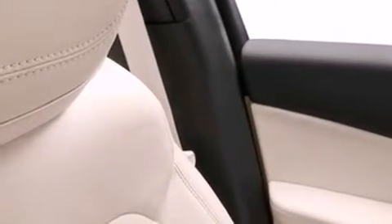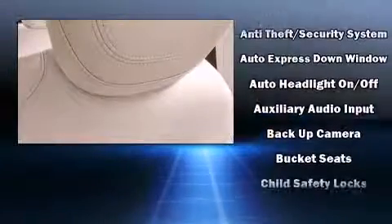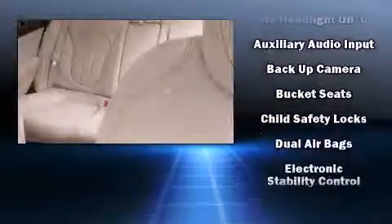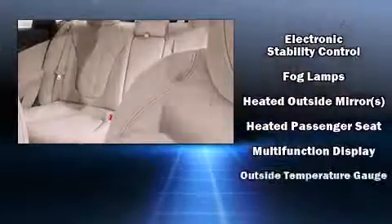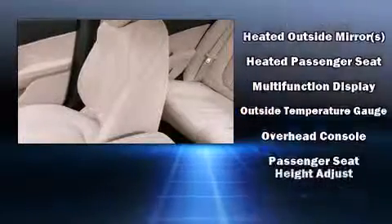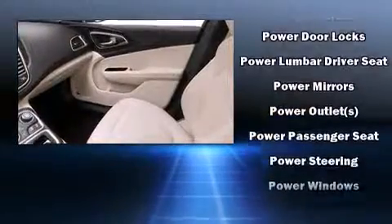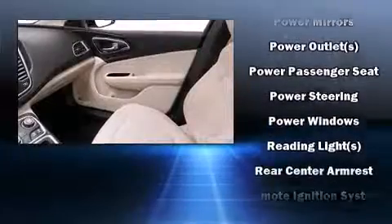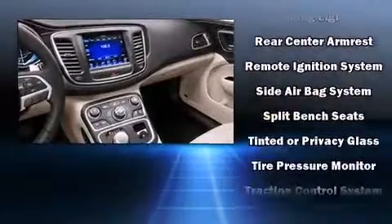Chrysler ensures the safety and security of its passengers with equipment such as head curtain airbags, front side impact airbags, traction control, brake assist, anti-whiplash front head restraints, ignition disabling, and four-wheel disc brakes with ABS. This car was designed with safety in mind, allowing you to drive with even greater assurance.